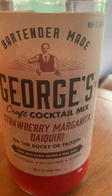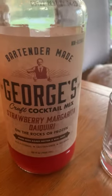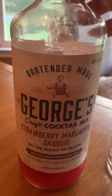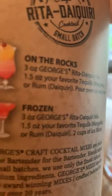How you doing friends? Checking this out — it's a new product here. George's Craft Made Strawberry Margarita Daiquiri Mix. Outstanding. On the rocks or frozen. Get it at your local liquor store.